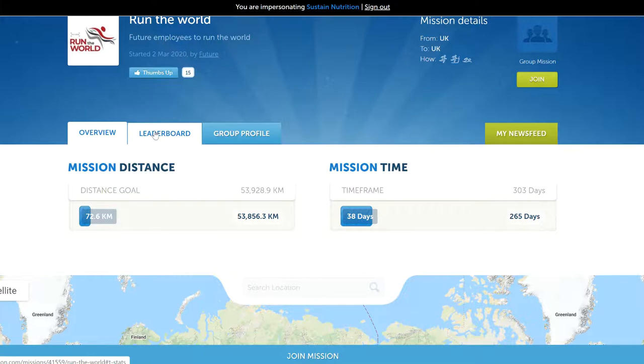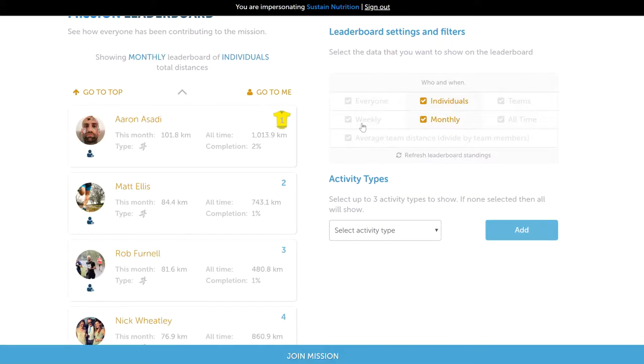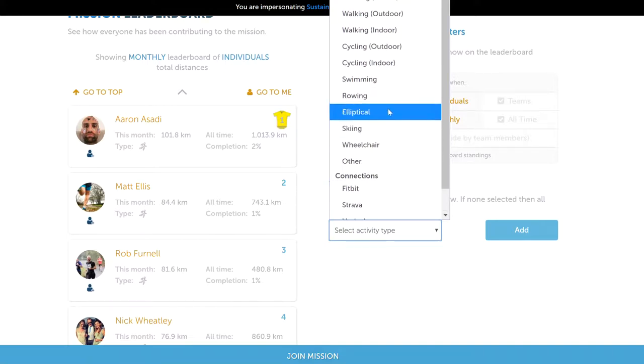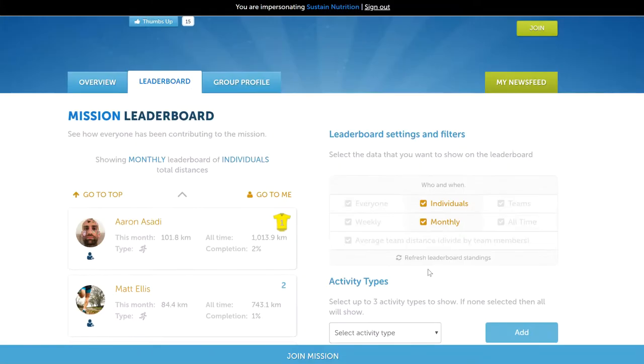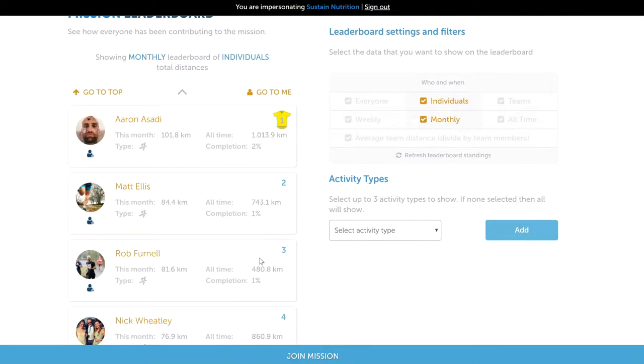I'll show you the leaderboard here. This is the leaderboard, which shows people in terms of the amount of distance they've completed. Leaderboards can be viewed across three different time frames: weekly, which resets every week; monthly, which resets every month; and an all-time leaderboard showing the leaderboard over the entire duration of the mission. These leaderboards are really filterable — people can filter by exercise types or by sources. For example, a runner can compare themselves only against other runners and not against a cyclist, because cyclists rack up a whole lot of extra distance compared to a run.